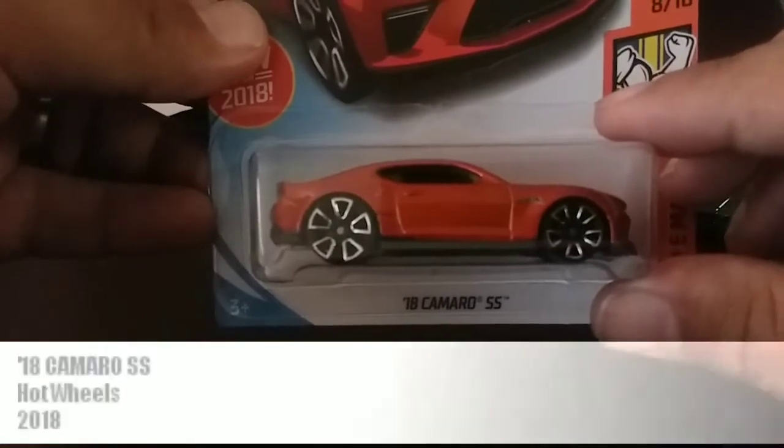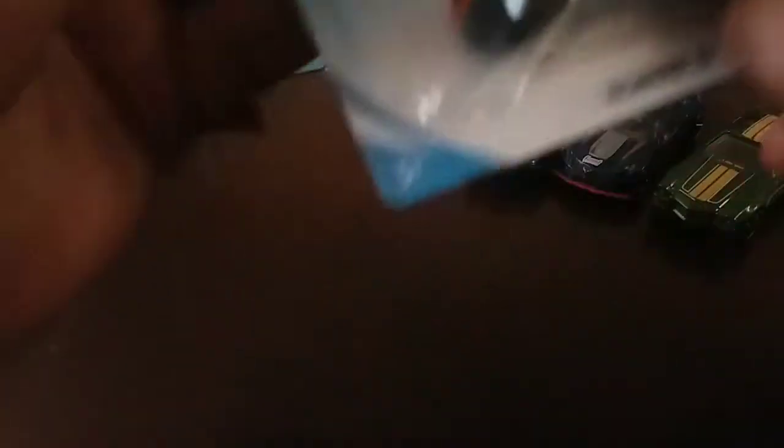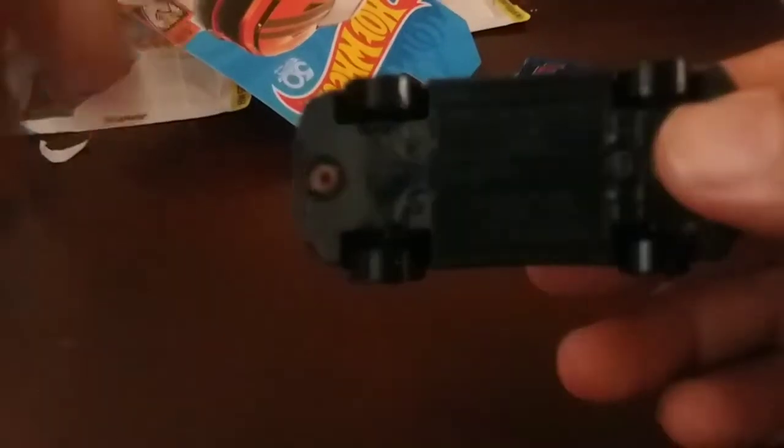I picked up the new 2018 Camaro Super Sport, new for 2018, part of the Muscle Mania series. This one is orange with black stripes. It's got the Faster Than Ever wheels on it, very smooth rolling. Really digging that color.